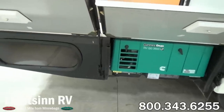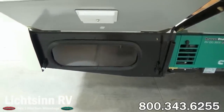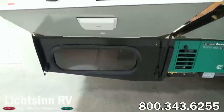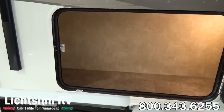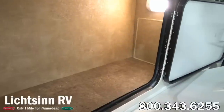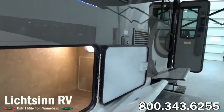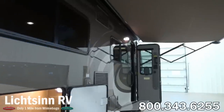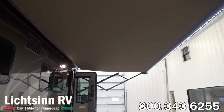Continuing on with the balance of the 70 cubic feet of basement storage. This coach also boasts 1,300 pounds of cargo carrying capacity. From that 1,300 pounds you would deduct your water and any people or contents that you would add to the coach. A very successful addition to our Via and Rail lineup because it does feature a permanent bed to the rear and a tremendous amount of basement storage.